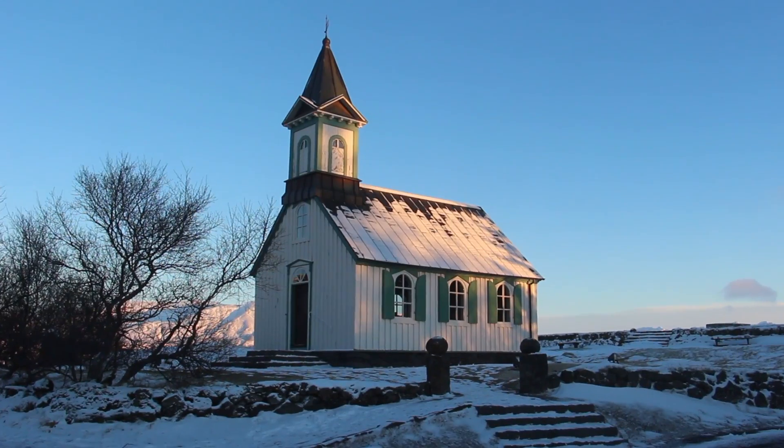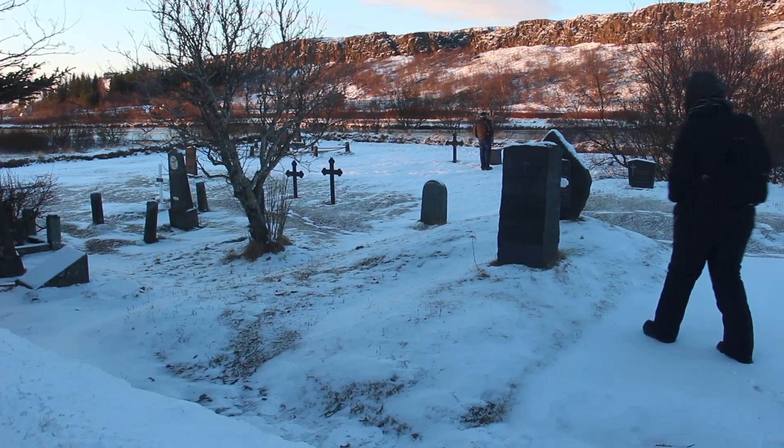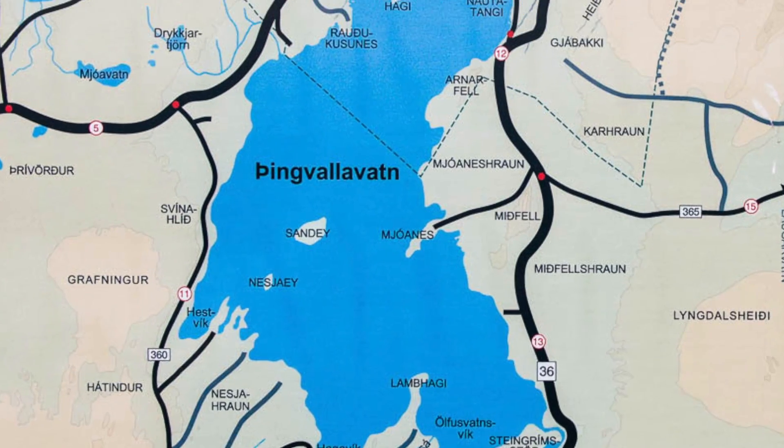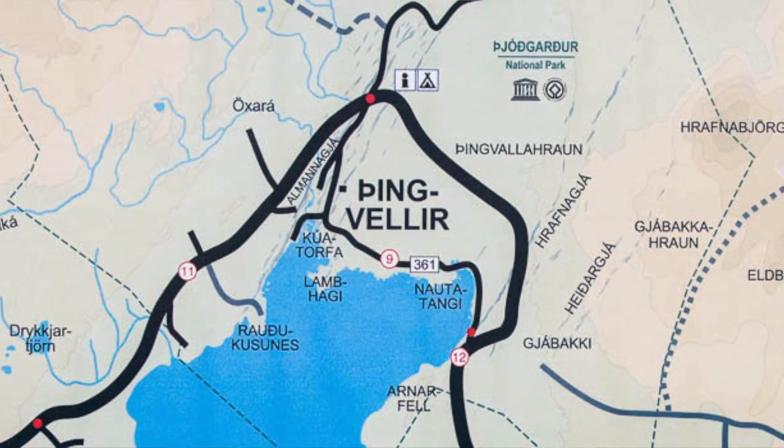Let's go see some sights, starting with the Golden Circle Tour. So I'm here at Thingvellir National Park, one of the most beautiful sights in Iceland — actually a really interesting spot. It's in between two tectonic plates, the Eurasian and North American tectonic plates. We're right in between them. Also, it's the first meeting place of the oldest parliament in the world here in Iceland.